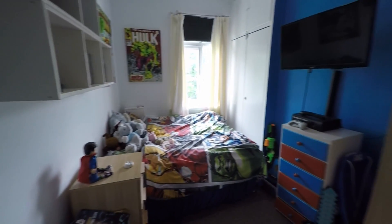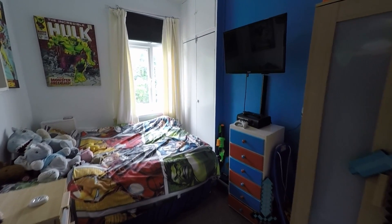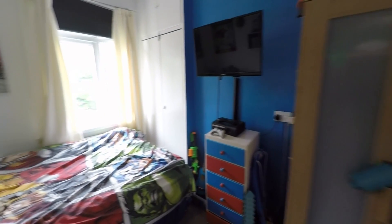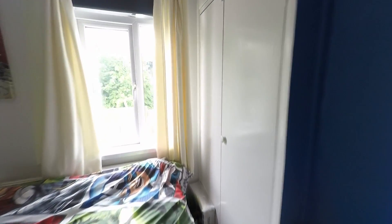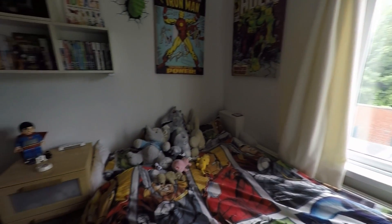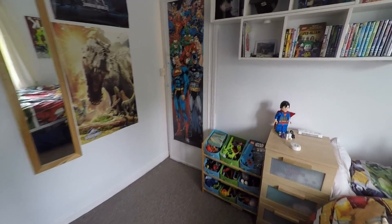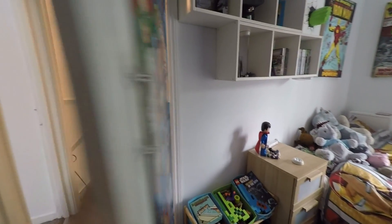Into the second bedroom — both bedrooms are double bedrooms. This one is located at the back of the property and you do have built-in storage as well. Then finally into the master bedroom, just at the front of the property — a nice, big, spacious room.